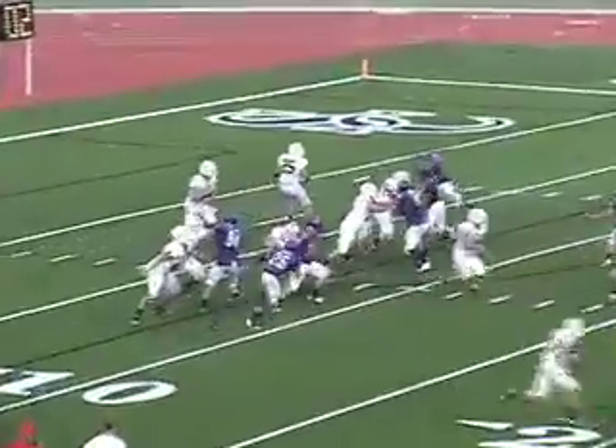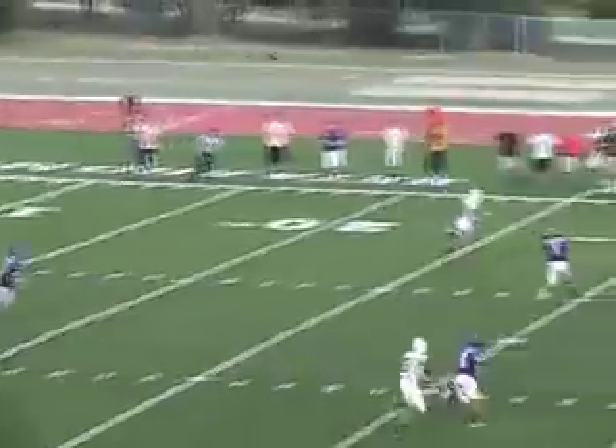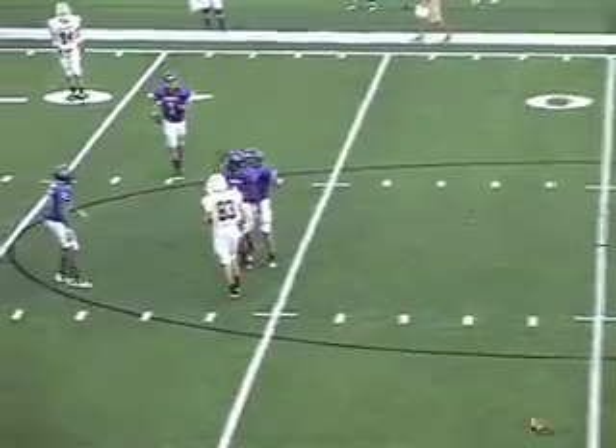Roseboom out of the shotgun — he looks to throw and he's got time. Flips one down the middle of the field and it's broken up. Beautiful play there by Shane Hummer.